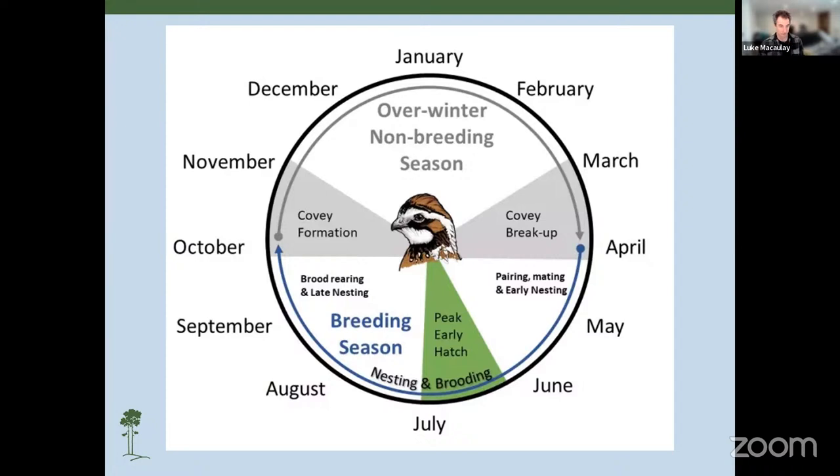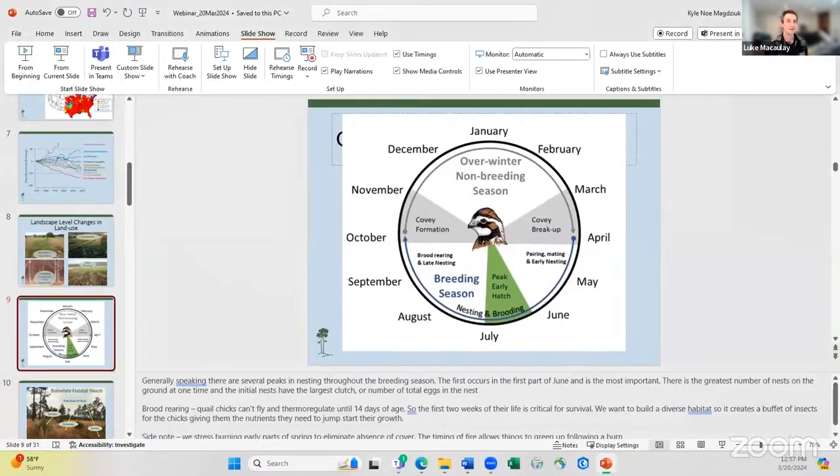We're through all of our questions. Thanks to Kyle for joining and sharing his expertise — you'll be hearing his name in the prescribed fire world. Next month we'll hear about blue catfish as an aquatic wildlife invasive species and how we can manage it and hopefully bring populations down in our waterways of the Chesapeake Bay. Thank you all for attending and we'll see you next month.